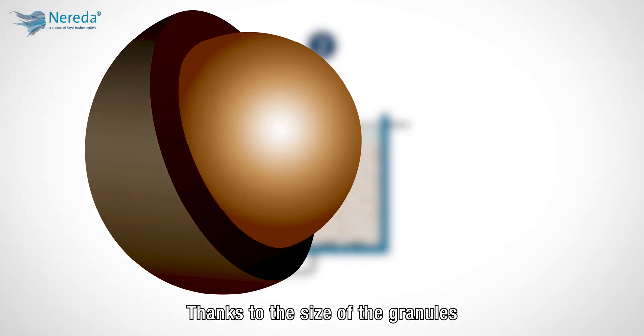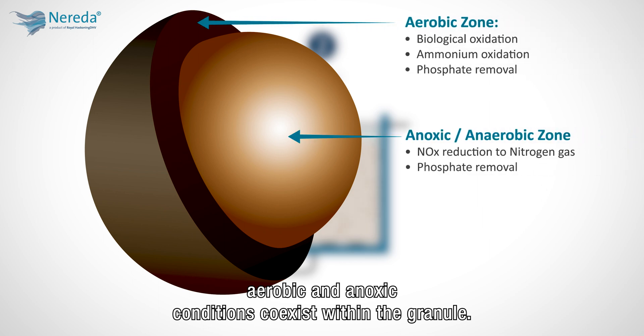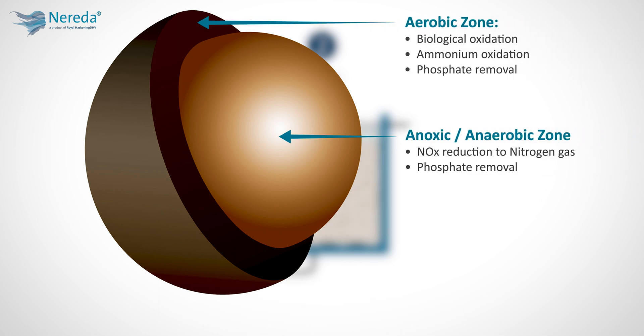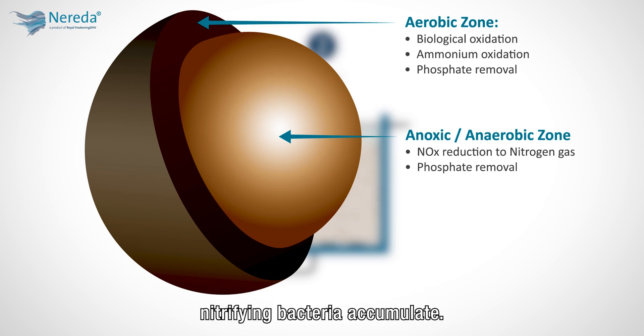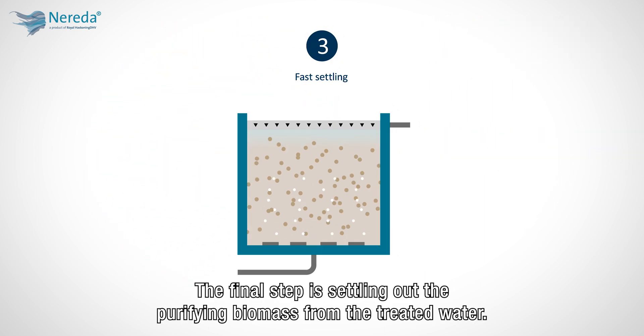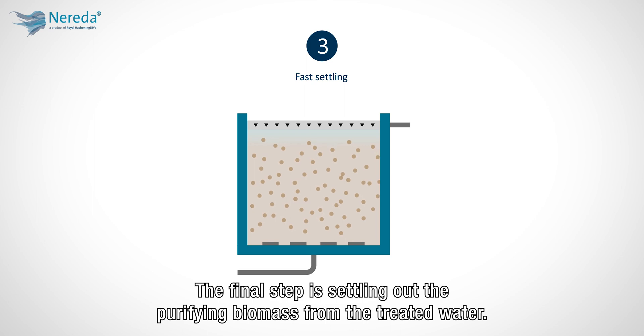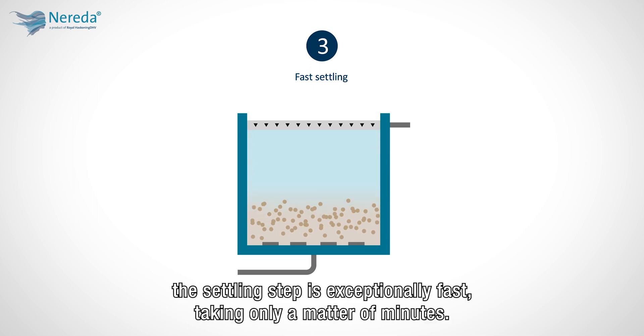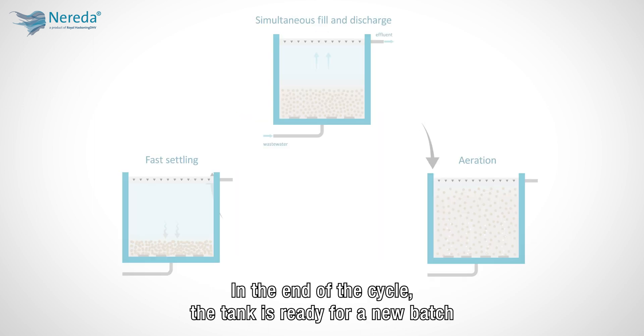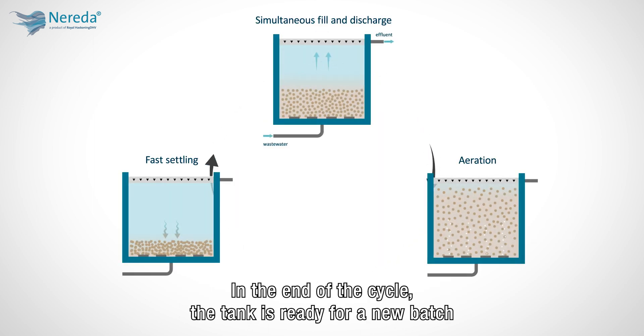Thanks to the size of the granules, aerobic and anoxic conditions co-exist within the granule. Because the outer, exposed layer of the granule is aerobic, nitrifying bacteria accumulate. The formed nitrate is then denitrified in the anoxic core of the granules. The final step is settling out the purifying biomass from the treated water. Because the granules are denser than flocks, the settling step is exceptionally fast, taking only a matter of minutes. At the end of the cycle, the tank is ready for a new batch of wastewater.